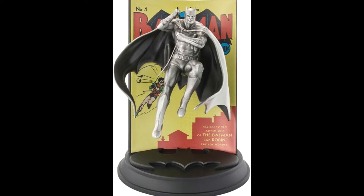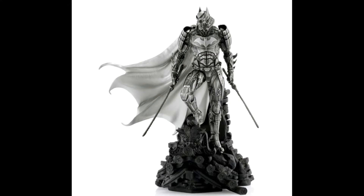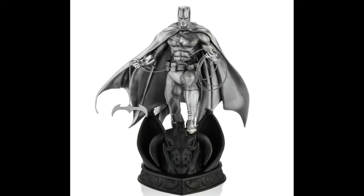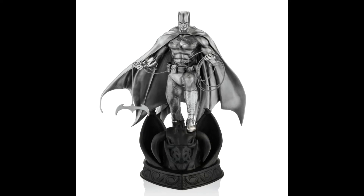Check out these amazing pewter Batman figures. For fans of Batman statues and collectibles, these incredible pewter figurines make a perfect gift. We think that you will agree that Batman has never looked so awesome as he does crafted in pewter or gilt.